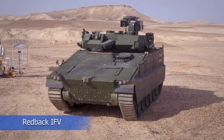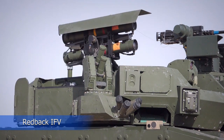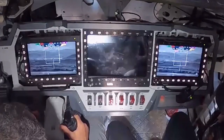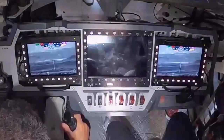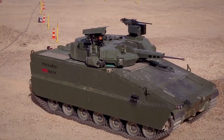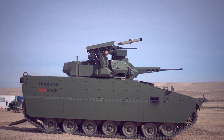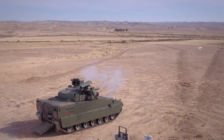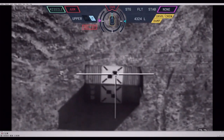The Redback IFV, Infantry Fighting Vehicle, from South Korea features the Israeli Spike LR-2 missile system. Multi-purpose capability: the Spike LR-2 is a versatile missile system capable of engaging various targets, including vehicles such as tanks and fortifications. It offers flexibility in selecting the type of attack based on the target.